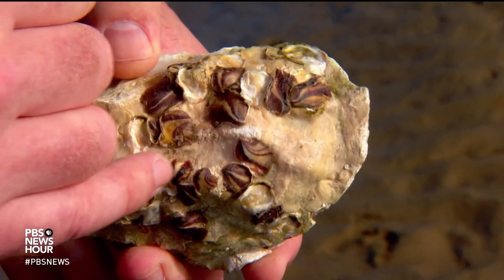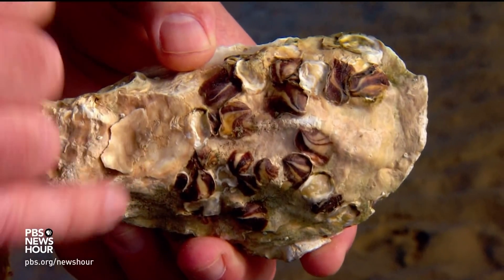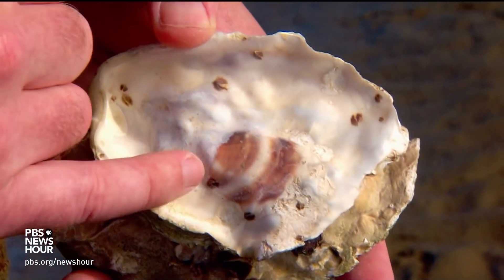They're the same species of oysters. On this shell, what we have are Pacific oyster larvae or juveniles. All these dark areas are individual oysters, and these have been grown in the eelgrass bed. And then on this shell, we have again small oysters — fewer of them and much smaller — that have been grown not in the eelgrass bed.